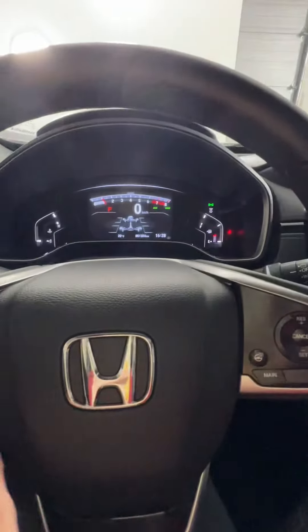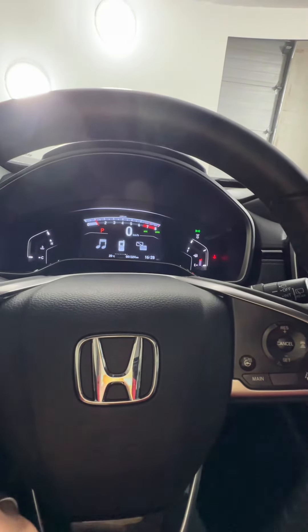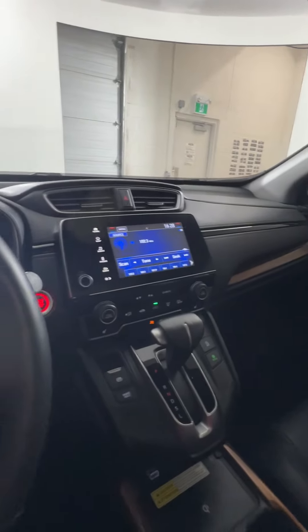This one is fully loaded in terms of the navigation, leather, sunroof, and all those kinds of things. If you're interested and want to book a test drive or come take a look, you can give us a call or stop by here at Huntsville Honda.